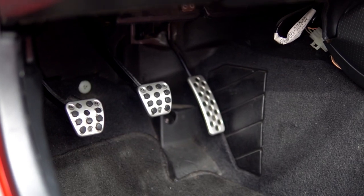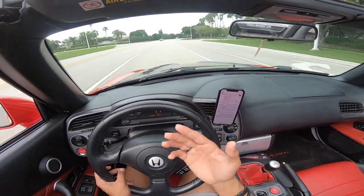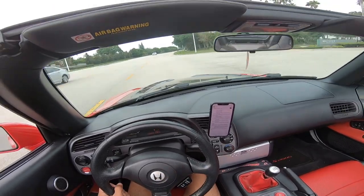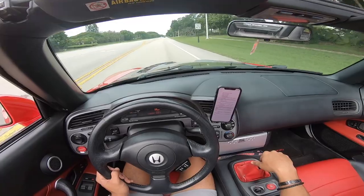Another thing — my clutch. The previous shop messed with it and it just didn't feel good; it had a weird sticky spot. They completely fixed that. The clutch feels awesome now — can't wait to just shift this thing super hard.